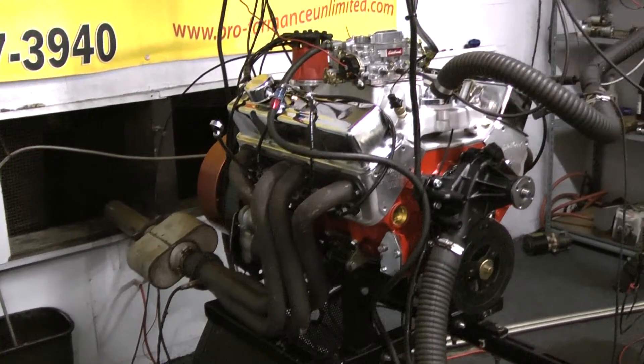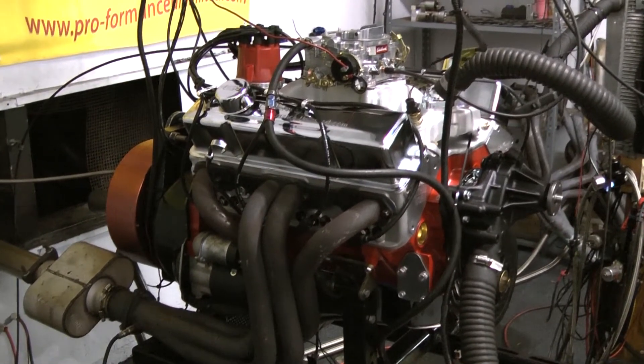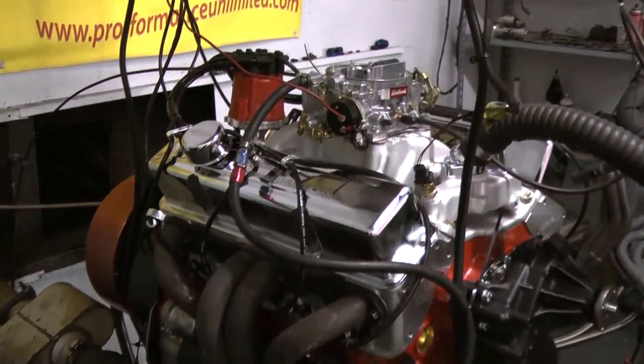I can go a little bit about the engine spec on this one. This is started out with the late model 350 block. It's got the 4-bolt main. We did the Eagle 383 stroker rotating assembly.